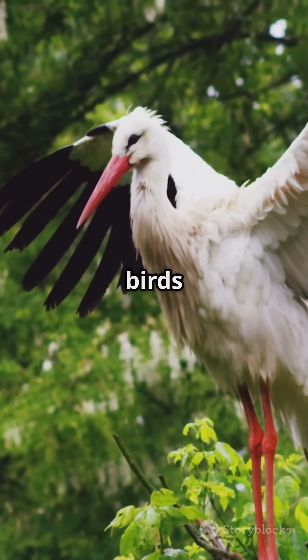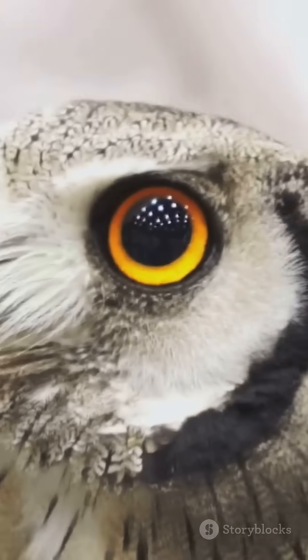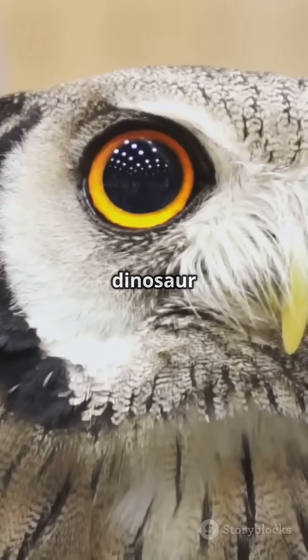So the next time someone says birds are boring, show them the Shoebill — the prehistoric predator with a face only a dinosaur could love.